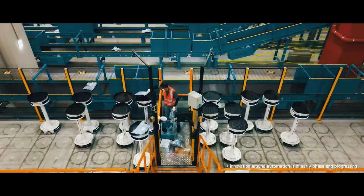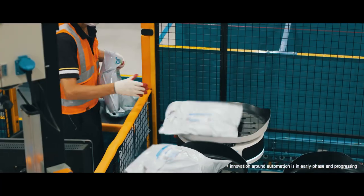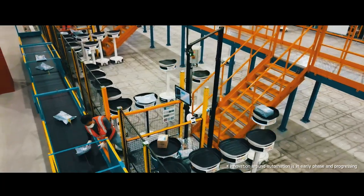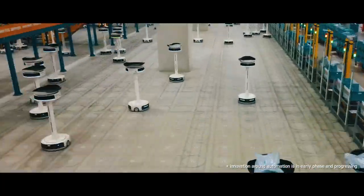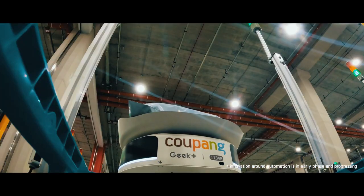We have also automated sorting by delivery region. Employees can simply place an item on a sorting robot, and after the address on the invoice is scanned, hundreds of these sorting robots sort the packaged goods by delivery region in just a few seconds.